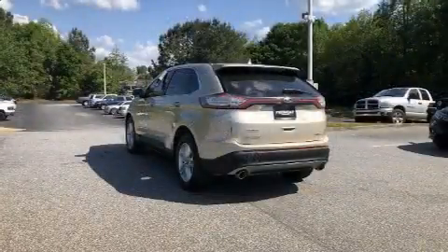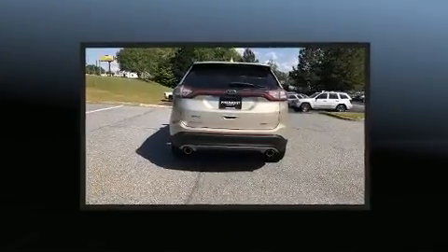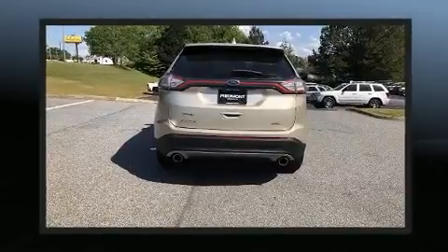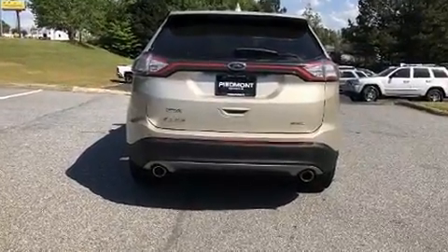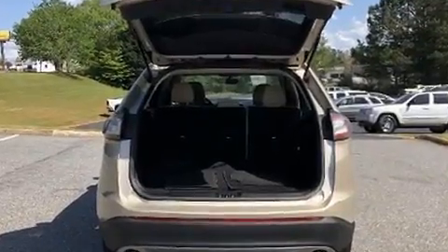Top features include front dual-zone air conditioning, one-touch window functionality, a tachometer, a trip computer, an automatic dimming rear-view mirror, rear wipers, and power front seats.